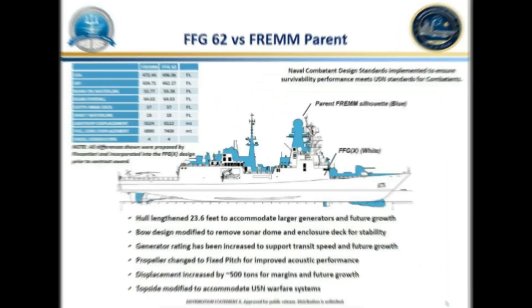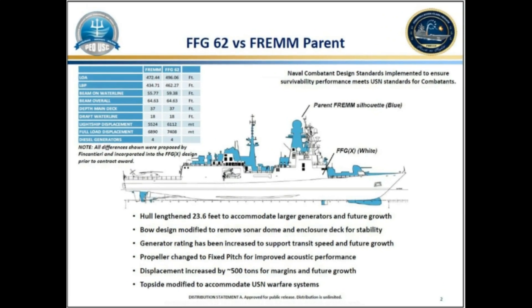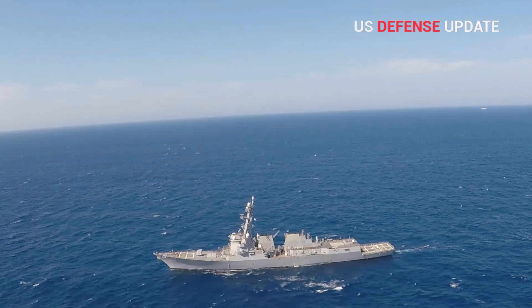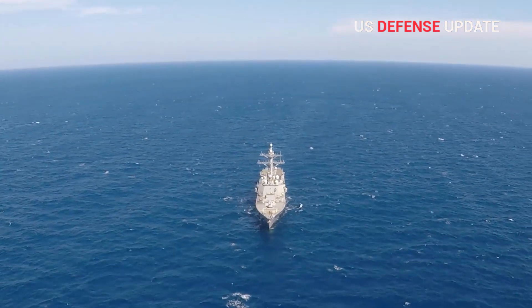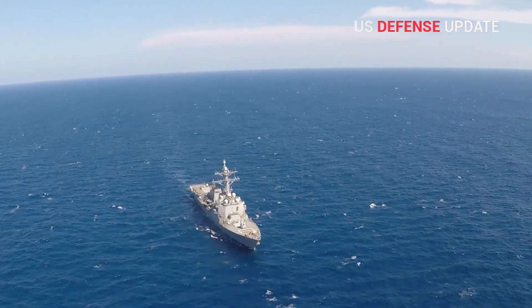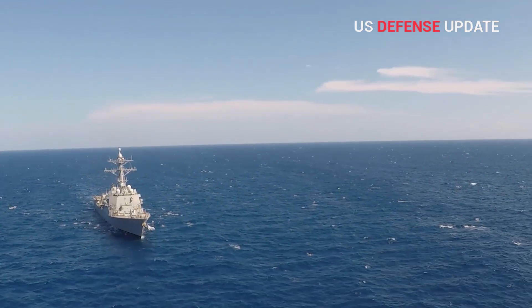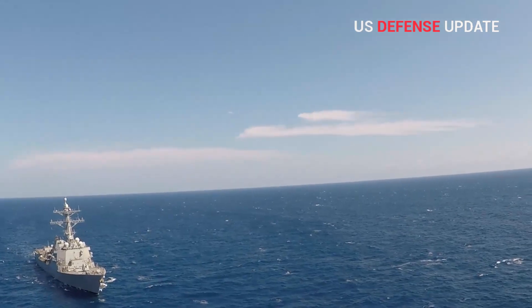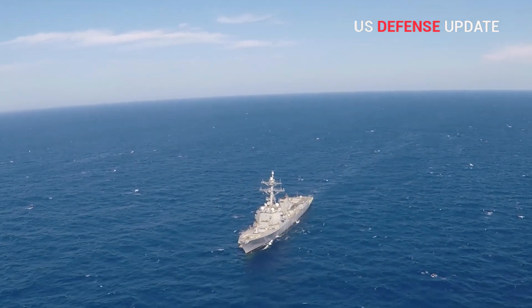The infographic shows the primary differences between the FFG-62 class design and the FREMM parent design, the Navy said in an accompanying information paper. According to CRS, compared to the Italian subvariant of the FREMM, the Constellation-class frigate is nearly 24 feet longer and just over three and a half feet wider along the waterline.